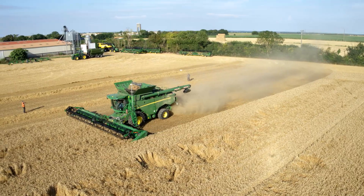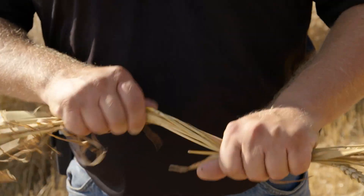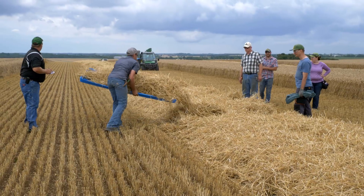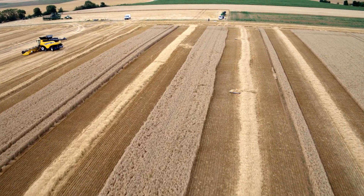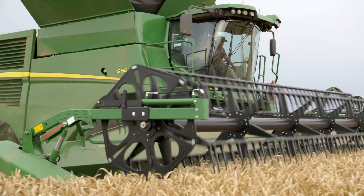This is a continuation of the testing that we did last year in the Baltic Smile when we were in the UK. The conditions here are a little bit more brittle, a little drier. We're in about seven and a half to eight ton wheat. We are here not only to demonstrate the advantages in performance and efficiency of this harvest solution, but also the integrated technology that this solution brings to the market.